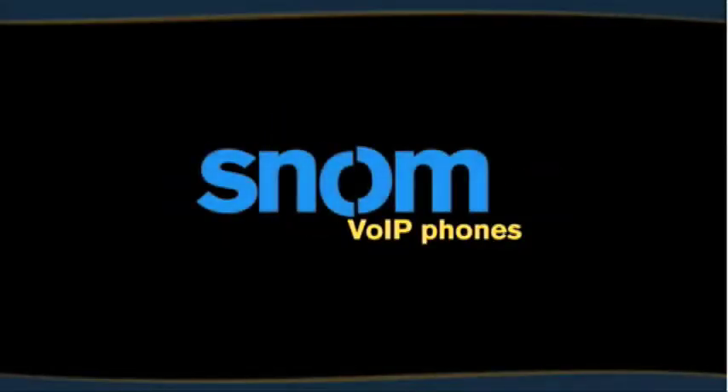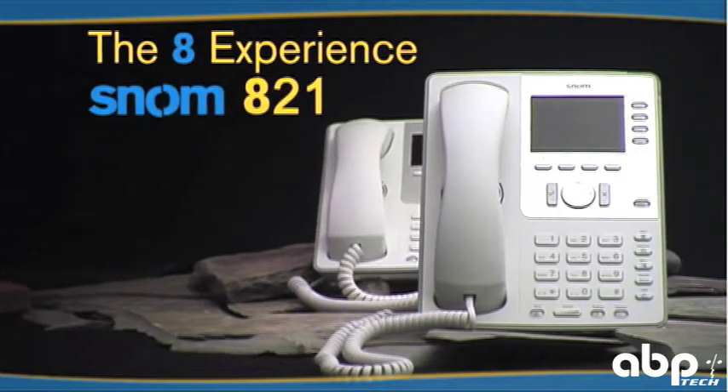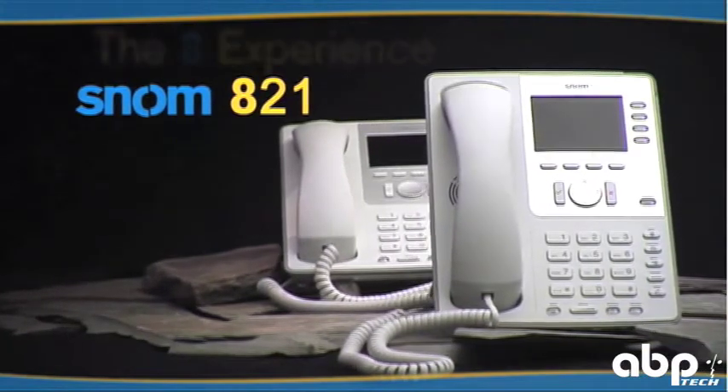Welcome to SNOM, the voice-over IP company. The SNOM 821 is the entry model of a superior line of business voice-over IP phones.